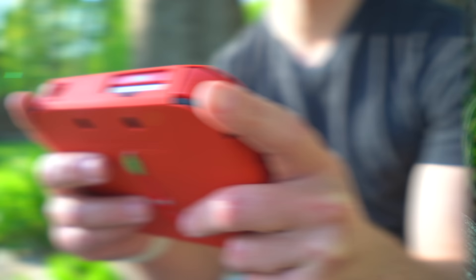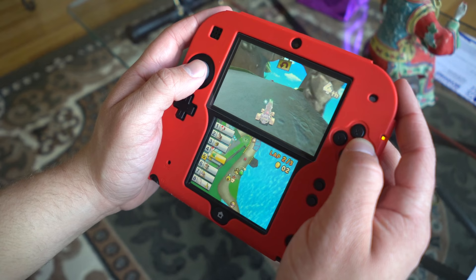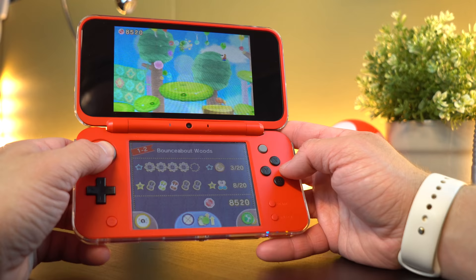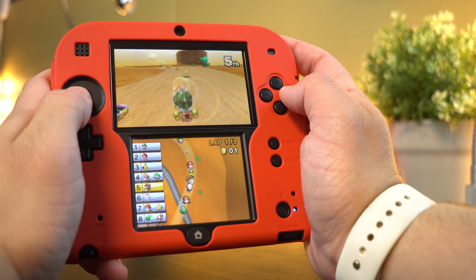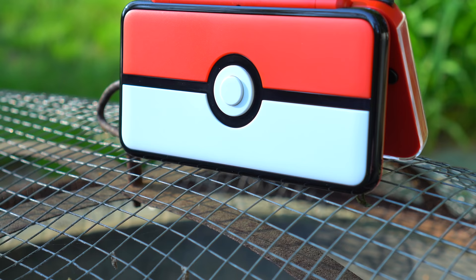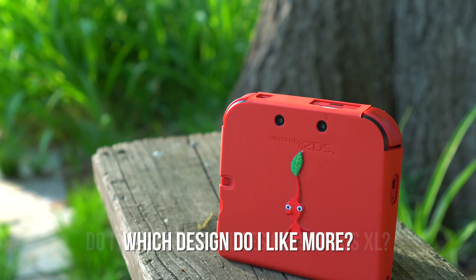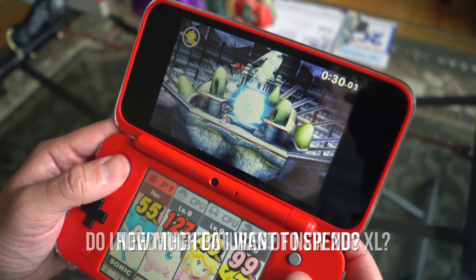And finally, another major difference between the two is price. The original 2DS retails for only $79, whereas the new 2DS XL goes for $150 — making it nearly twice the price, and it doesn't come with a free game like the 2DS does. So which one you get really depends on the three things I mentioned in this video. Ask yourselves: which design do I really like more? Do I really need the extra speed and features of the new 2DS XL? And how much do I really want to spend on a handheld console?